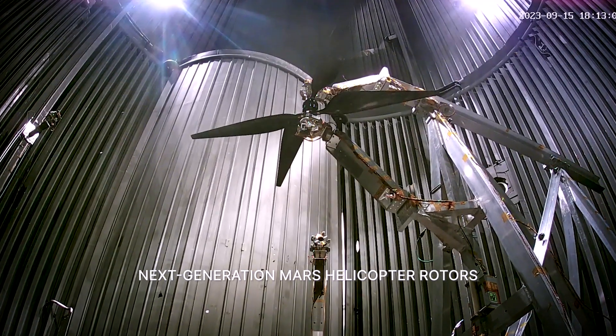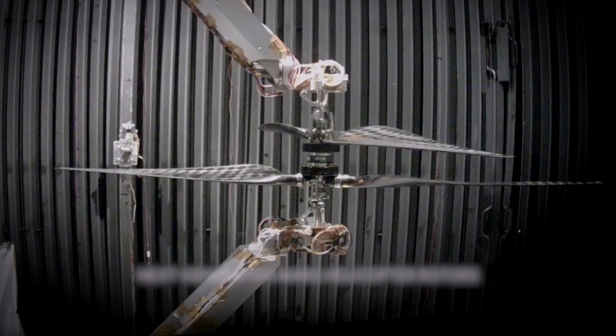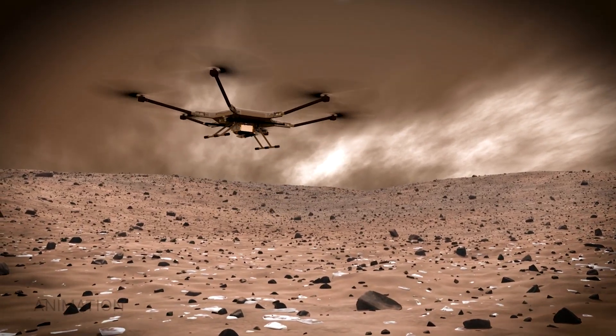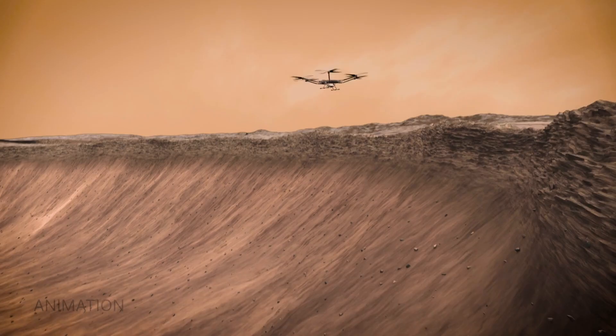What we've learned will help us design the next generation of Martian rotorcraft. We're testing more efficient blades. We're also working on a Mars science helicopter concept that could potentially transport heavier payloads and take us to more exciting locations on Mars.